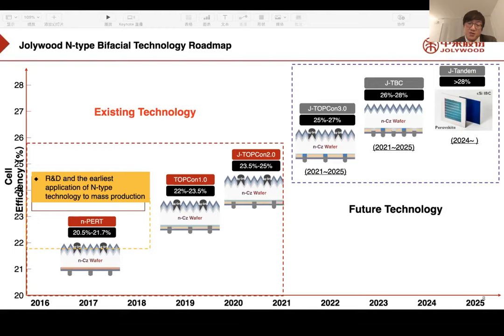From 2021 to 2023, we plan G TopCon 3.0, targeting 25% to 27% efficiency. After that, we will implement G TBC new technology reaching 26% to 28% from 2021 to 2025. Our technical department is also doing research and development for G Tandem new technology, which will exceed 28% efficiency — a long-term goal for around year 2024 and beyond.